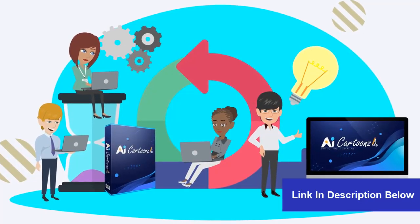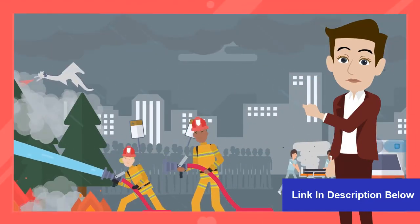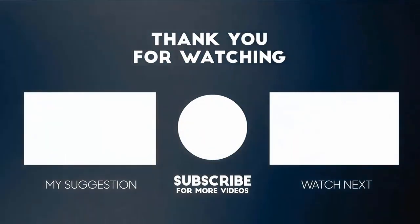Grab your lifetime access to AI Cartoons right now and you can start creating world-class animation videos in minutes. Thank you for watching this video. For more product reviews, please subscribe to this channel.